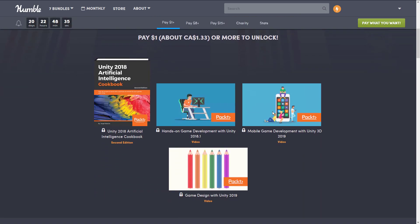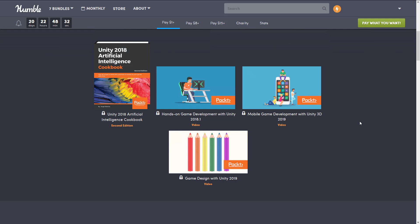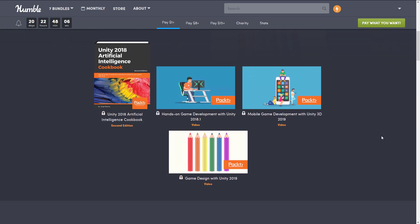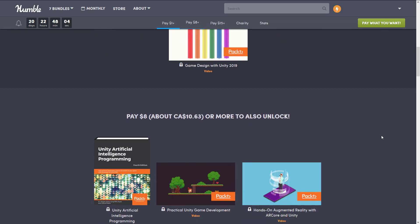First off, you get the Unity 2018 Artificial Intelligence Cookbook. I don't think any of these books have been in prior bundles, but there have been a lot of Pact-based bundles in the past, so do be sure that whatever you're interested in isn't already in your library. On top of that, we get the videos: Hands-On Game Development with Unity 2018.1, Mobile Game Development with Unity 2019, and Game Design with Unity 2019. So even at the $1 tier, it's all very current content.